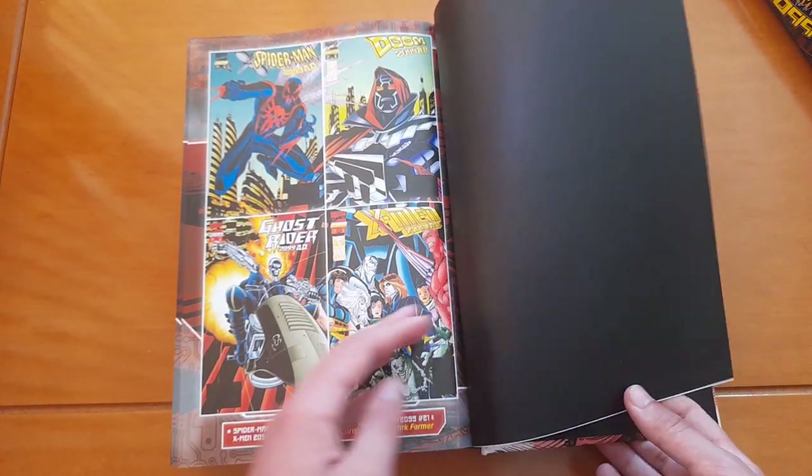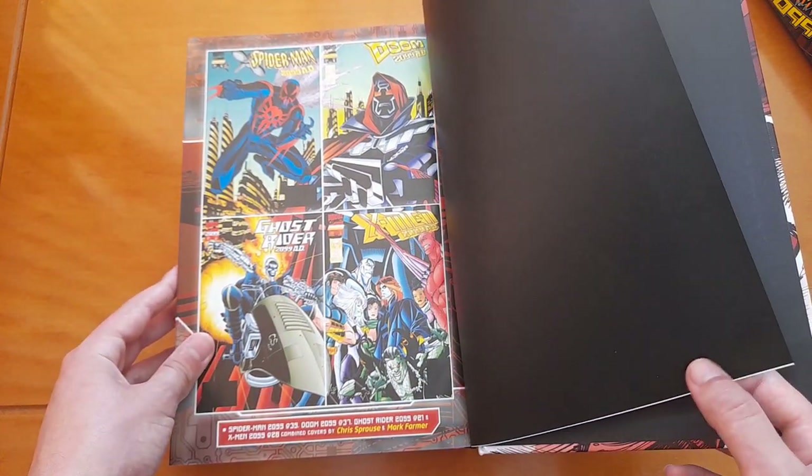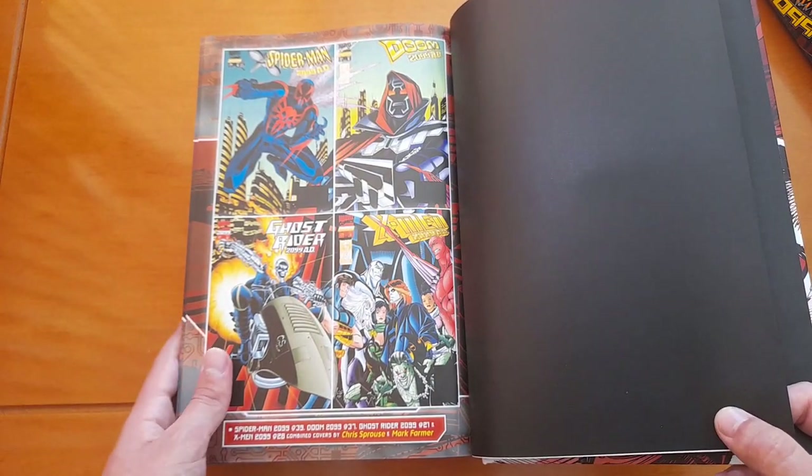We have more connecting covers here. This was probably for 2099: One Nation Under Doom — another 2099 event. So these are basically all the extras.